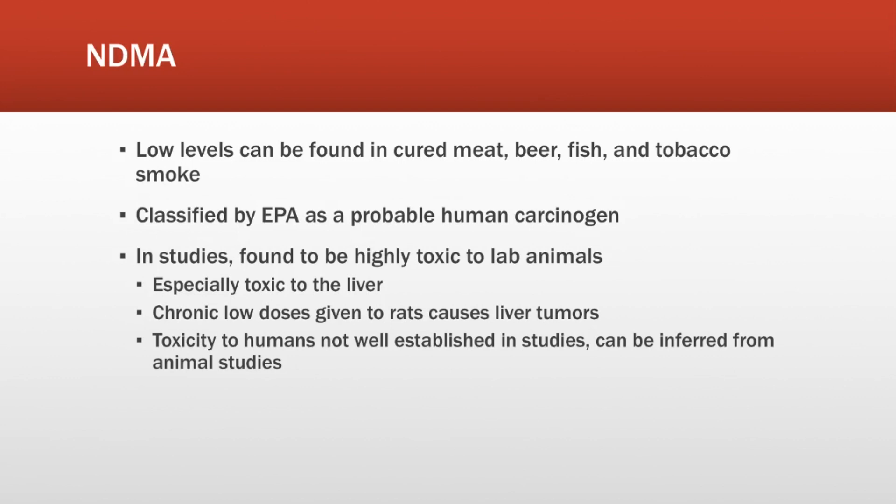I want to quickly go over the substance they have found in these products, and that is NDMA. You might be surprised to find out that this toxic substance is found in many common foods such as cured meat, fish, beer, and also tobacco smoke. There is an acceptable level of NDMA you can take per day without getting any ill effects, but the concern is that these ranitidine products contain higher levels than that acceptable level. It is classified by the EPA as a probable human carcinogen, which means it probably does cause cancer, especially if taken at higher doses for a long period of time.